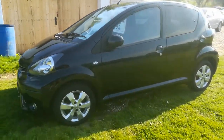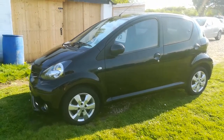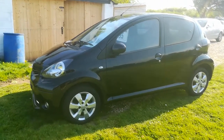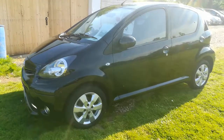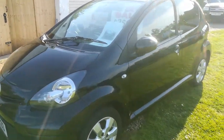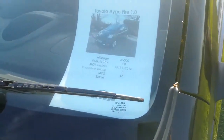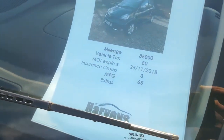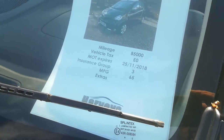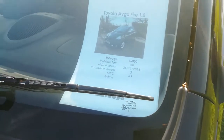The car has full service history — a combination of Toyota and independent garages — and we've also given the car an interim service. This particular car is chain driven, which is a great feature of this facelift 1 litre model. As you can see, the mileage is 85,000 miles.